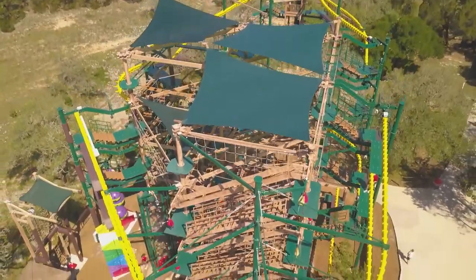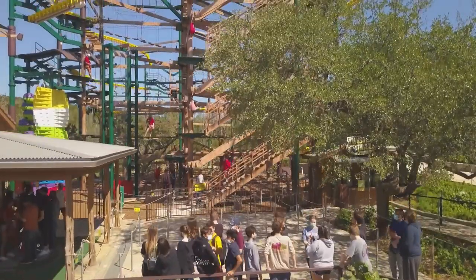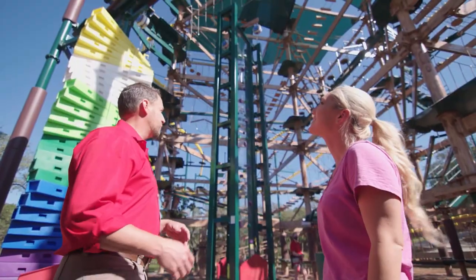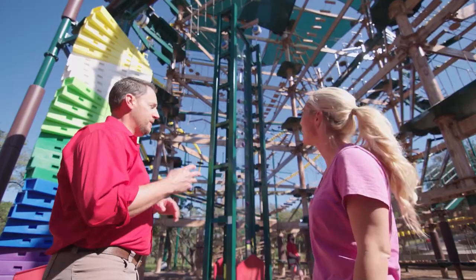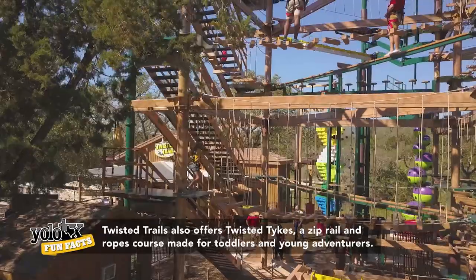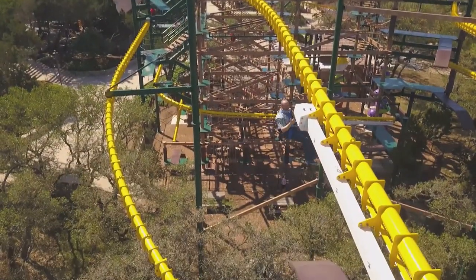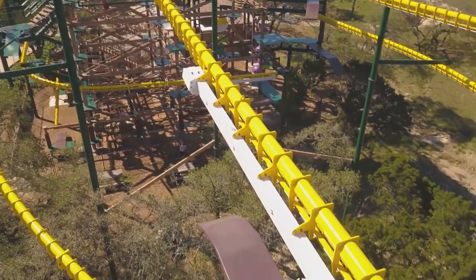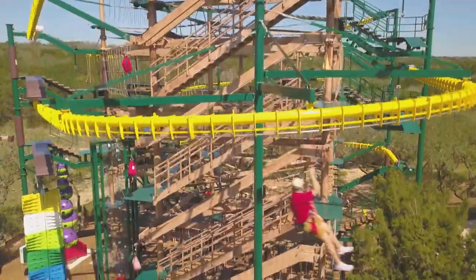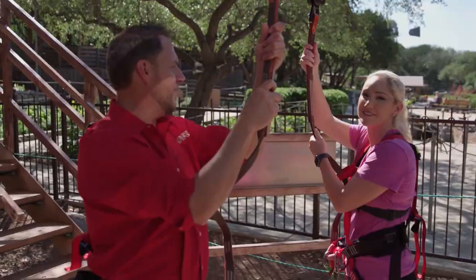We've been 180 feet underground — now it's time to get up in the sky. This is Twisted Trails, the newest attraction here at Natural Bridge Caverns, and it's really three attractions in one. The main attraction is a four-story tall adventure ropes course, and attached to it are seven different zip rails — kind of a zipline and roller coaster mixed together — on a tubular track so you take curves and turns as you go.